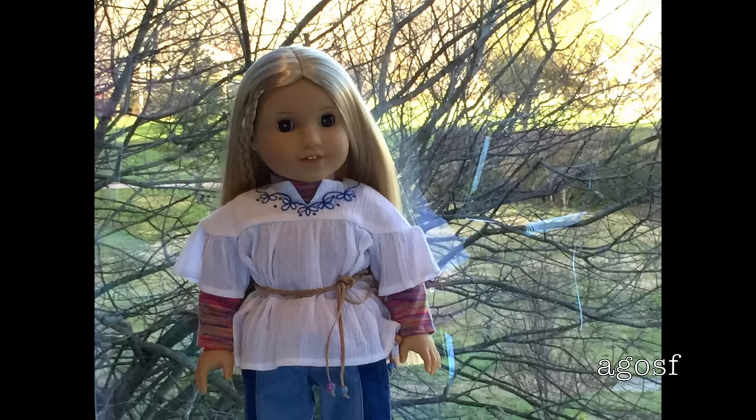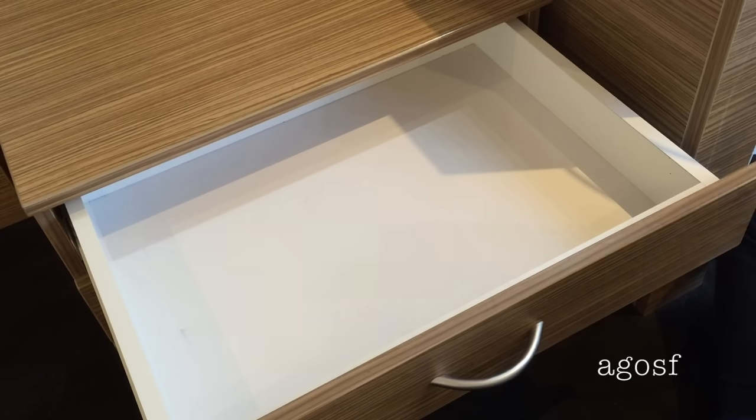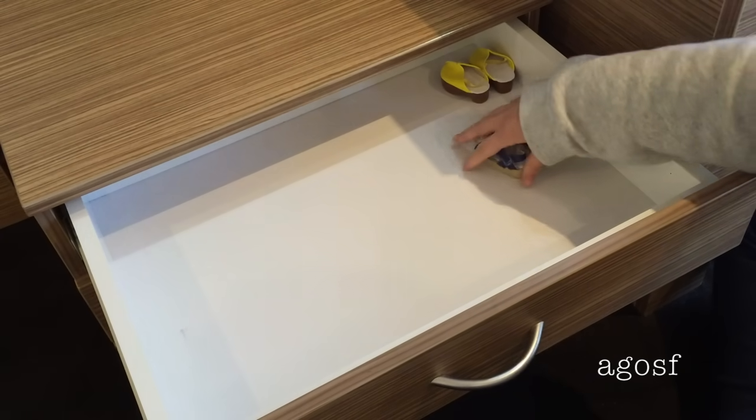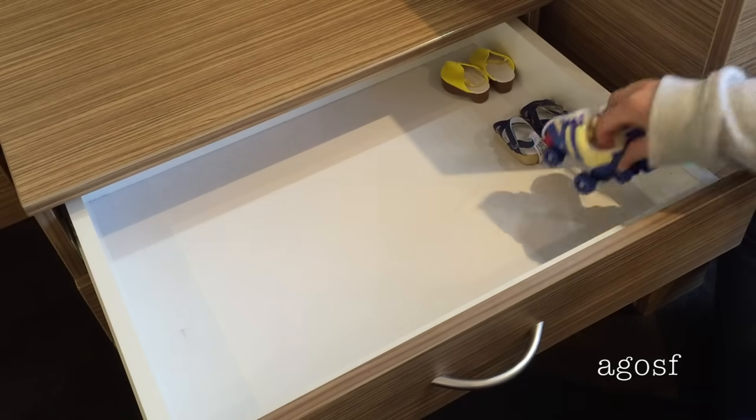Julie and I have arrived at the hotel, so now it's time to unpack all of her items in the cupboard. On the side I'm just placing all of Julie's shoes.